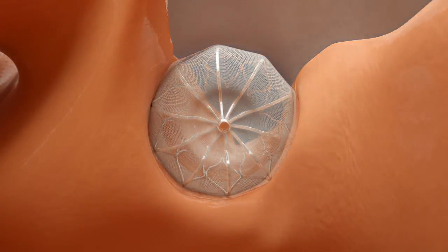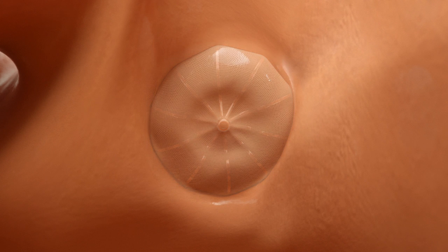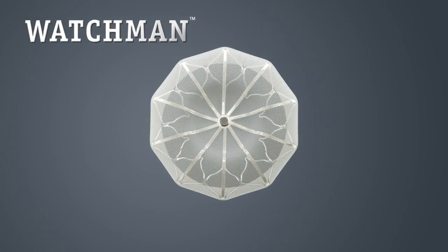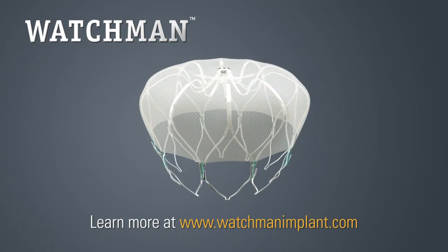Over time, heart tissue will grow over the Watchman implant and the LAA will be permanently sealed off. In most cases, patients were able to discontinue blood thinners 45 days after their implant. The Watchman implant offers patients with AFib a potentially life-changing stroke risk treatment option, which could free you from the burden of long-term warfarin therapy forever.